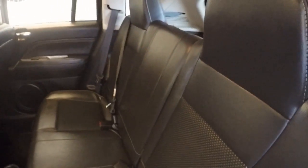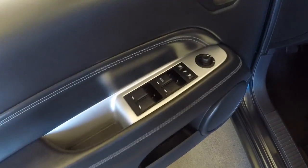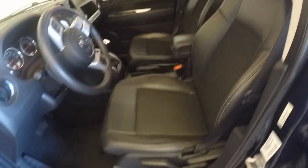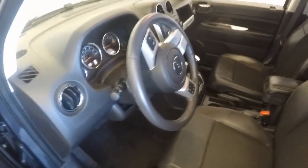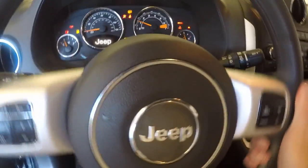Plenty of space, no tears, no burns, no rips, no stains in the back. Normal controls on the door, manual seats, controls for your radio, as well as Bluetooth and cruise control on the steering wheel.